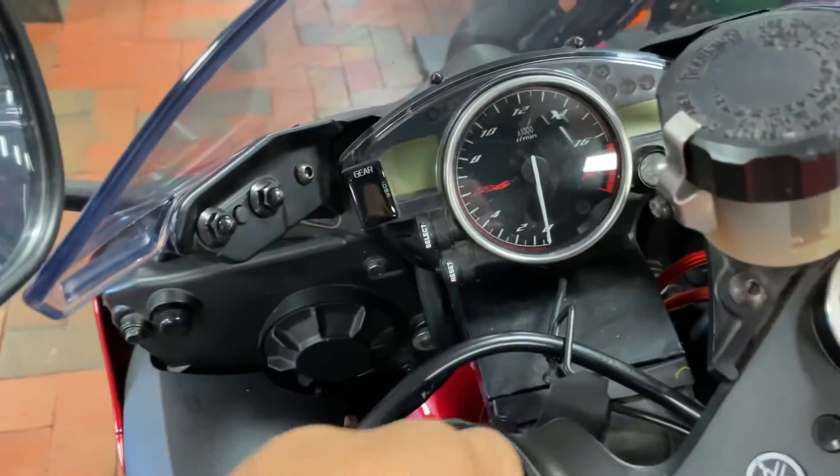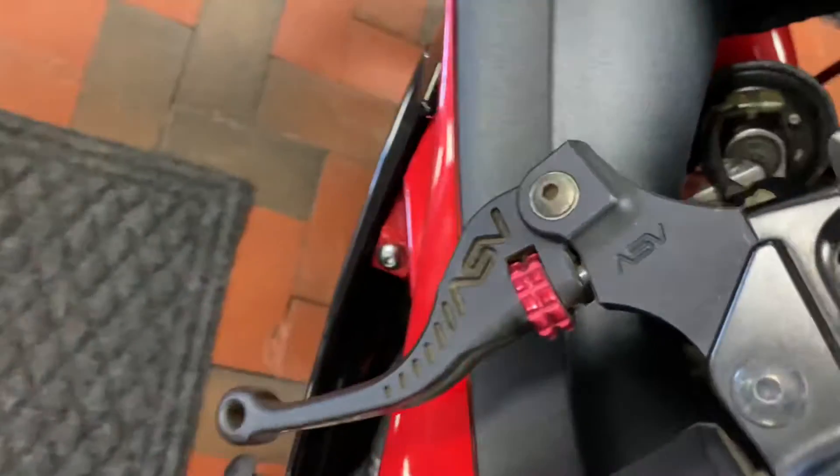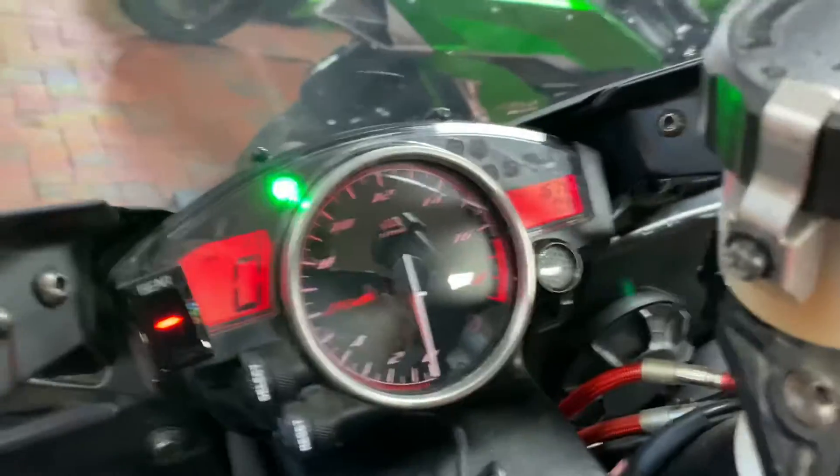Let's go ahead and turn it on. Before I forget to mention, it also has ASV levers on both sides, plus a gear indicator right here as well. Let's kick start it.